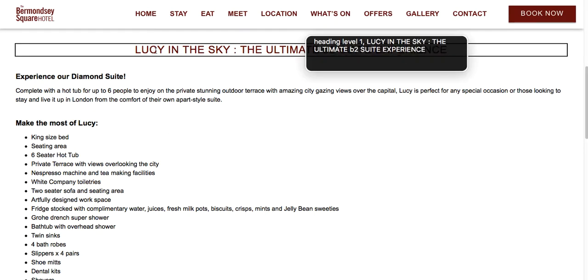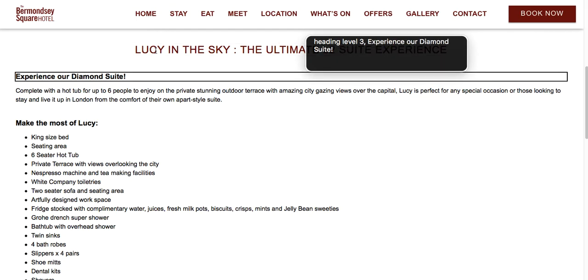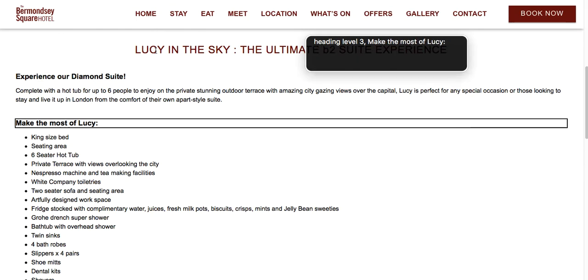Voice. Heading level 1: Lucy in the Sky — the ultimate B2 suite experience. Heading level 3: Experience our diamond suite. Heading level 3: Make the most of Lucy.